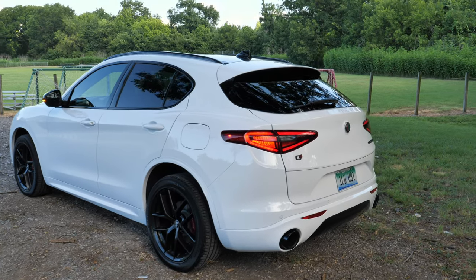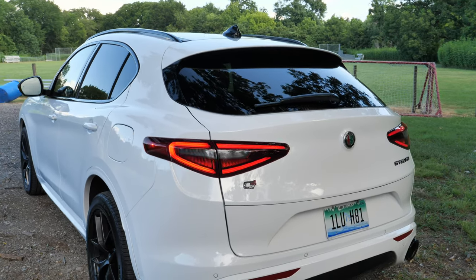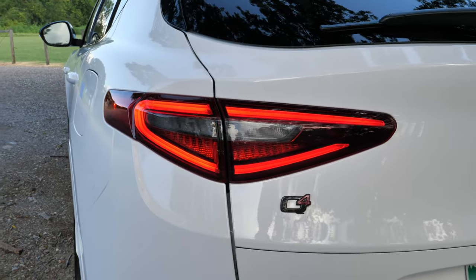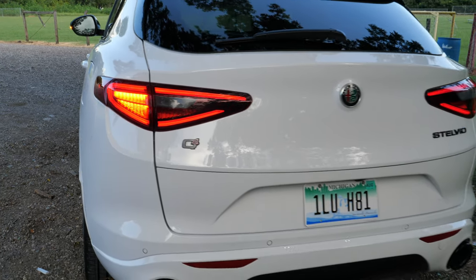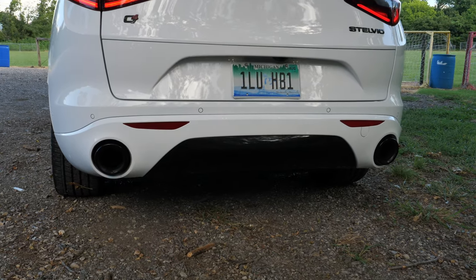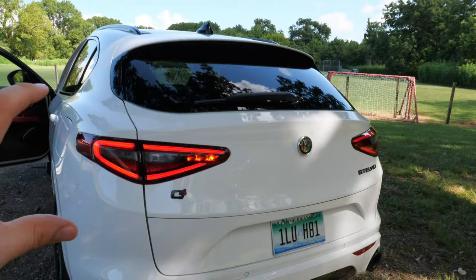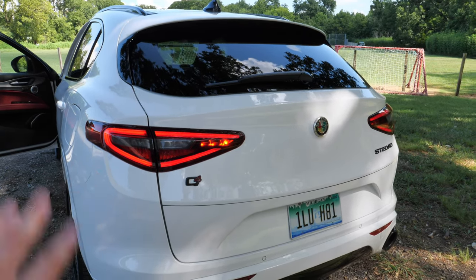Getting to the back, just look how steep that rake is on the rear window — that's part of what cuts into cargo space. You get LED tail lights with a pretty unique design, almost similar to the front end. You've got the Q4 all-wheel drive badge, a black Stelvio badge, black valence, and black exhaust tips. The Stelvio also has rear fog lights so people can see you better in dark or foggy conditions.